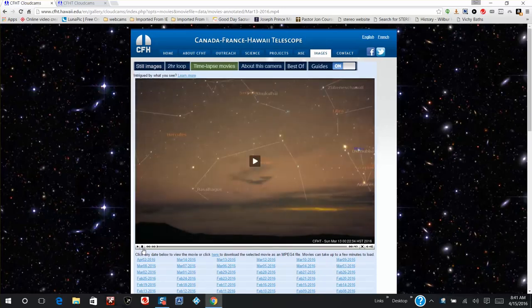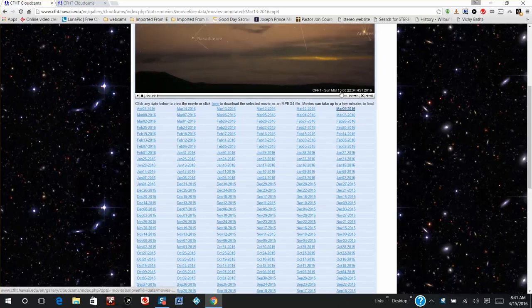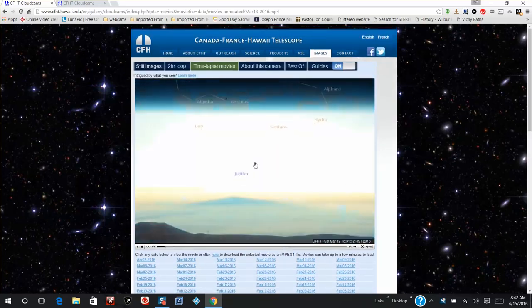Hi everyone, this is NibiruWatcher, April 15th 2016. Got a very stunning video waiting for you, but first I would like to show you a quick update on the Canadian cloud cam. We are now 13 days after their last video time-lapse. Looking at their history, they've had a flawless record, never missing a day of their 57-second time-lapse videos.